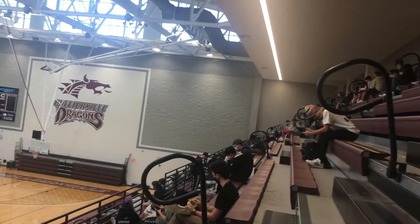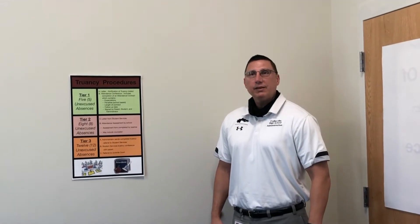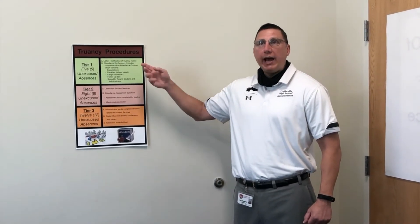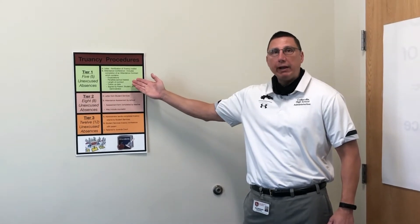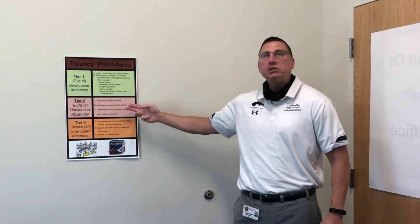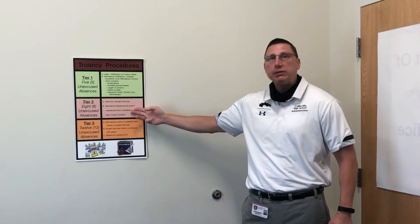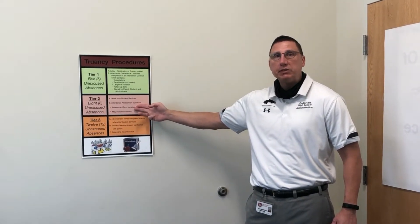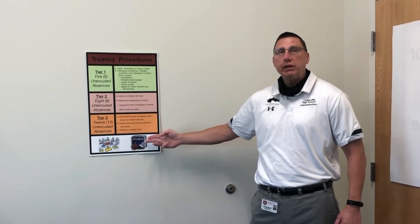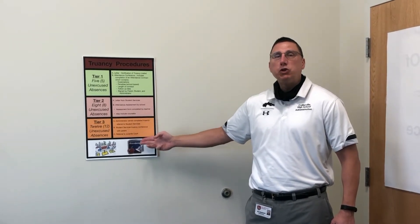Only certain situations make non-attendance acceptable. Many students feel they still don't need to come to school on days where they will just be sitting there. What consequences can students face if they don't show up? Once a student receives five unexcused absences, I call the student and the parent in for a meeting, set up a parent plan, and they receive a notification of truancy. Once a student receives eight unexcused absences, I have to refer them to student services. Once a student hits 12 unexcused absences — which is tier three of truancy — I have to do a referral to juvenile court.